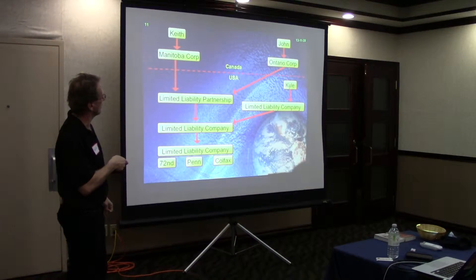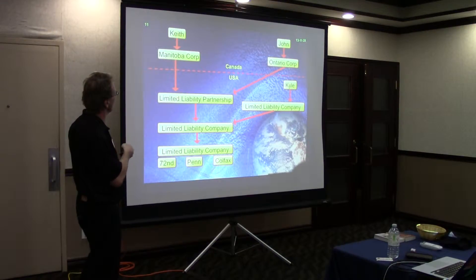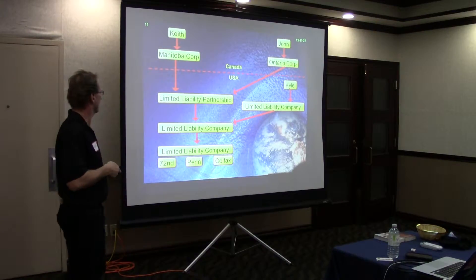Over here, Kyle's limited liability company and our LLP then jointly owned another limited liability company. I didn't put the whole numbers in here, but it's 50-50 into here, and then 70-30 into here. We basically did that to keep it around a third, but if we were getting 66 and two-thirds and 33 and a third, it was getting complicated.